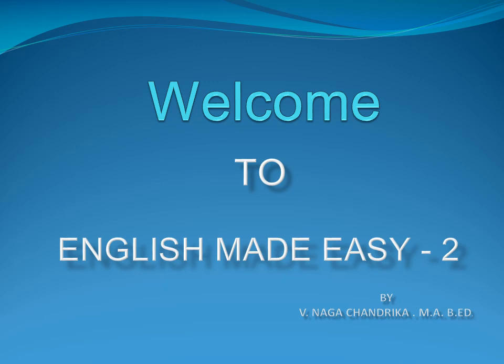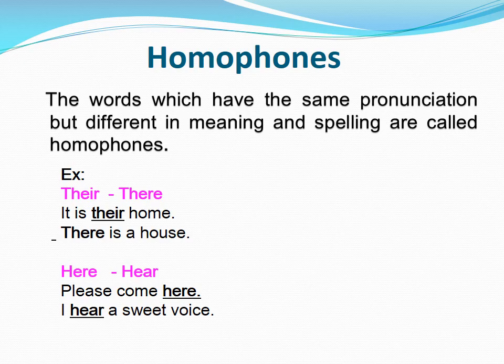Welcome to English Made Easy Part 2. This is V. Nagachandrika. Here we discuss about some homophones. The words which have the same pronunciation but different in meaning and spelling are called homophones.